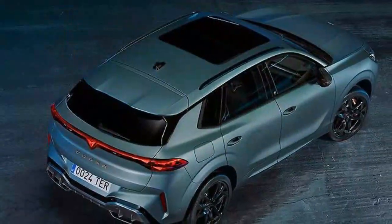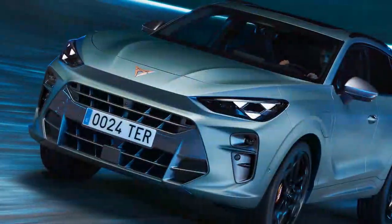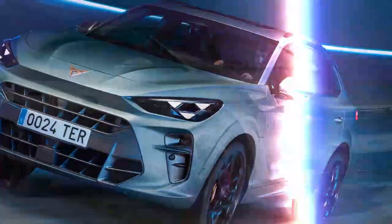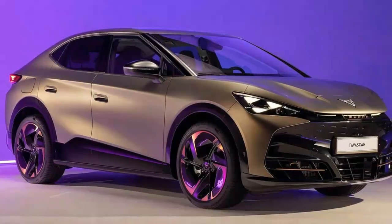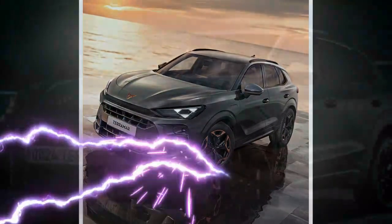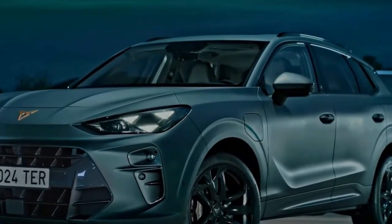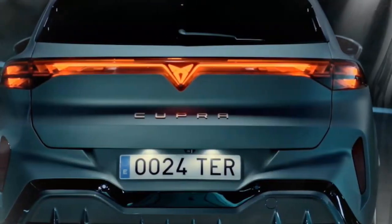We don't have UK pricing yet, or even confirmation of which powertrains will reach our shores. Most of them probably will, but we wouldn't be surprised if the lower-powered 2.0-liter doesn't make it. We have been told that prices are expected to start at less than £40,000, and the performance hybrid we've been driving starts at €56,310 — roughly £47,000 — in Germany, so the price in the UK won't be radically different. That's a lot of money, but not too dissimilar from what you'll pay for a Tiguan or BMW X1.